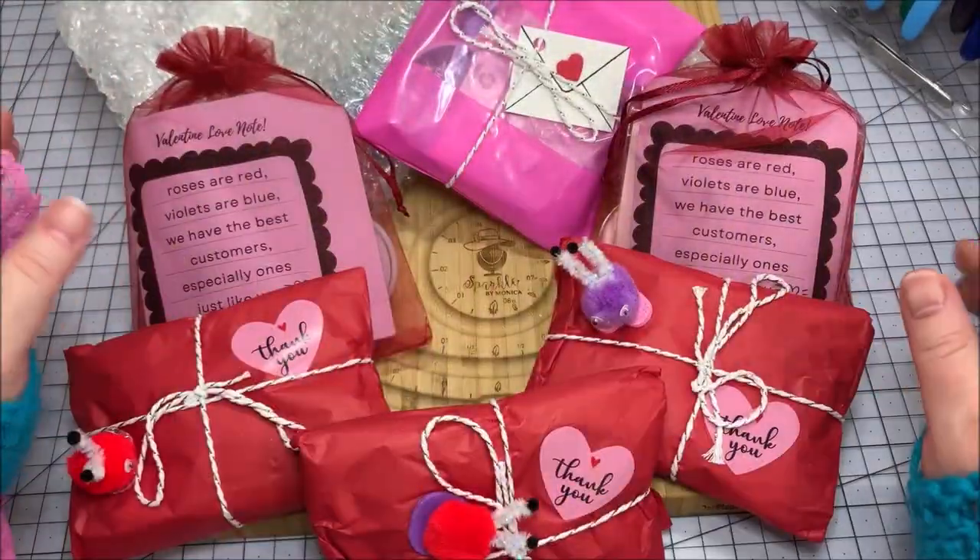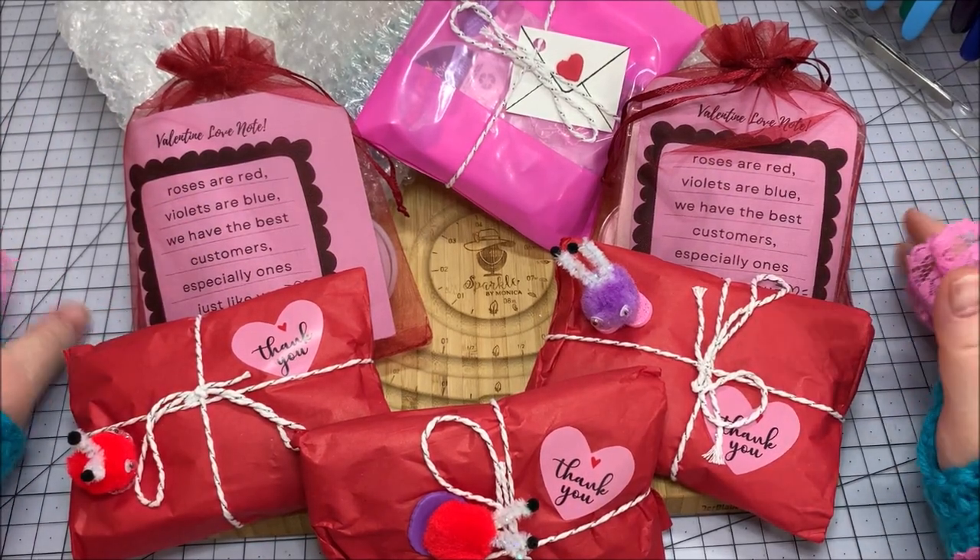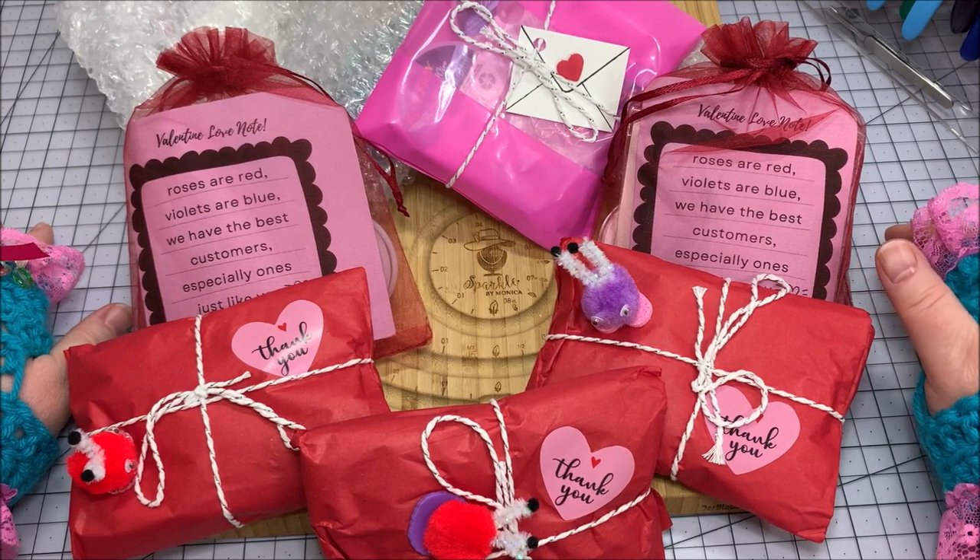Hello, Sparkle Squad! This is Monica, and look at all this beautiful pink and red here for the month of February.